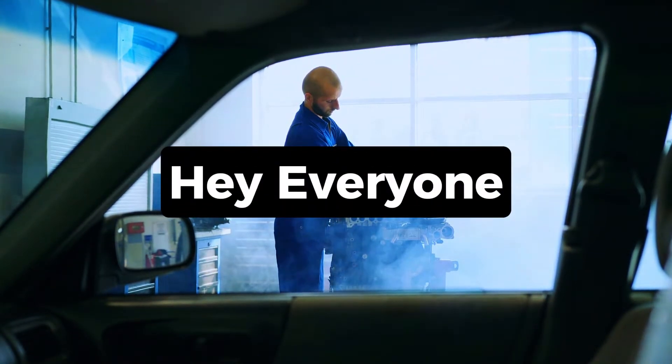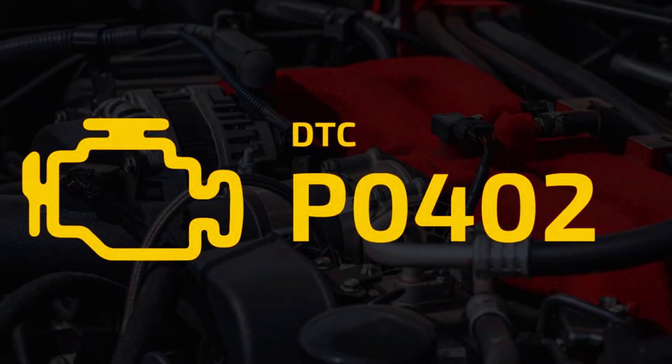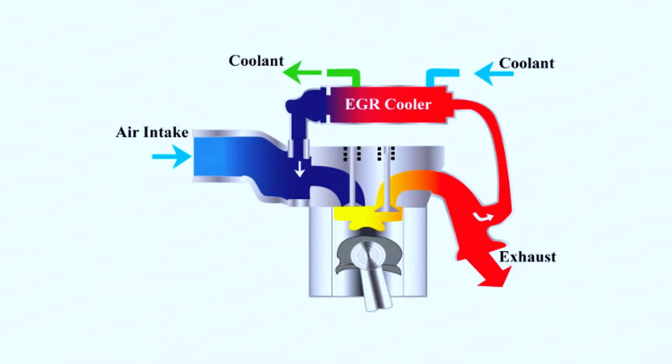Hey gearheads! Having engine trouble? Is your check engine light on and flashing a P0402 code? Don't worry, you're not alone. Today's video tackles that pesky exhaust gas recirculation EGR system issue. We'll diagnose the problem and explore two DIY fixes you can try at home, saving you some cash.